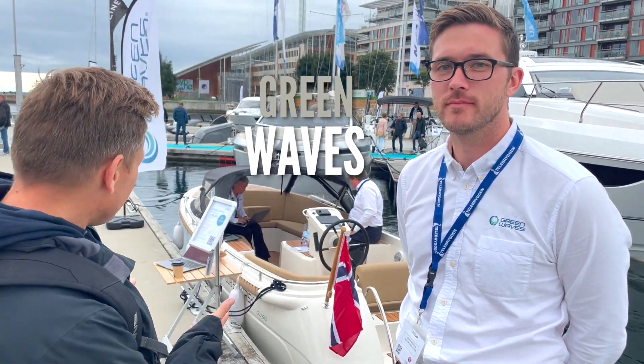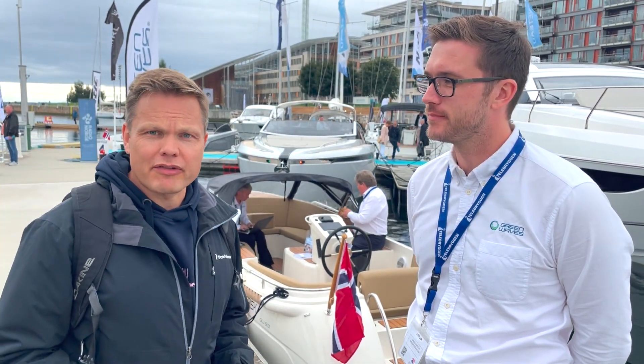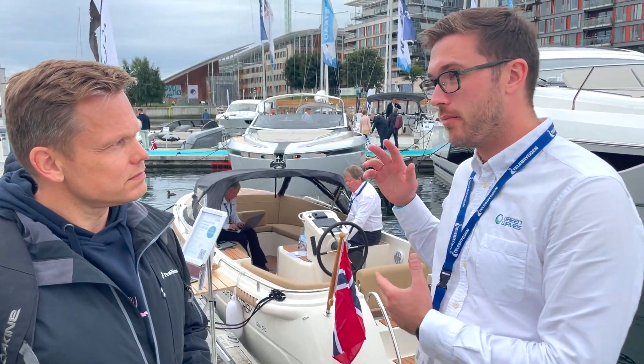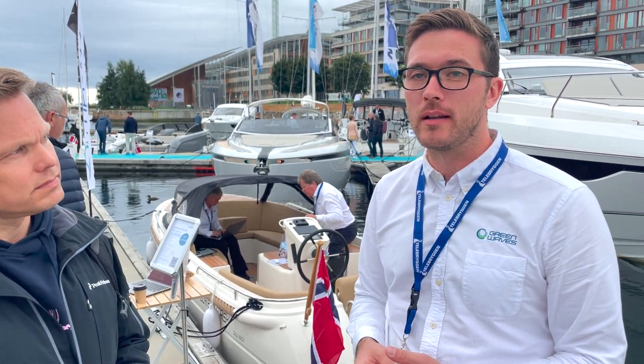So I'm standing here with Green Waves. They have their 601 fully electric boat right there. Is there any interest for electric boats on this boat fair? Absolutely. We see a lot of people coming by the boat and standing for a long period of time, talking with us and wanting to learn how it works — with the charging, the range, speed, and what kind of batteries. They're asking all kinds of questions, and we're experiencing that they stand and talk to us for several minutes, which is very interesting. People are opening up their eyes for electric boats.